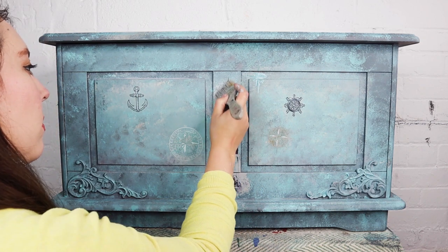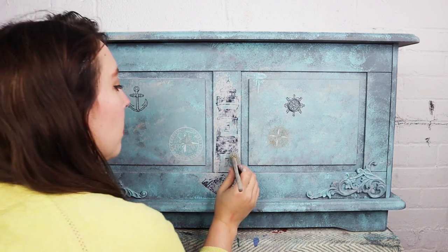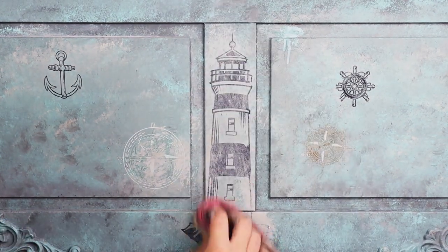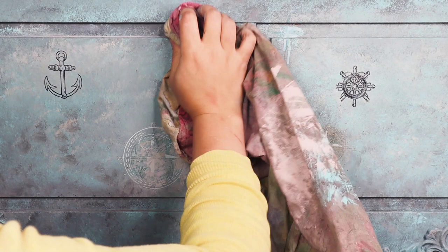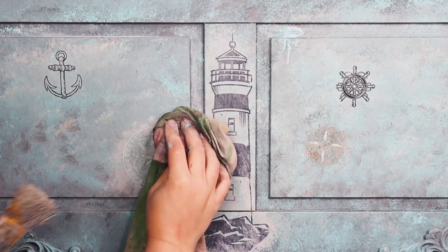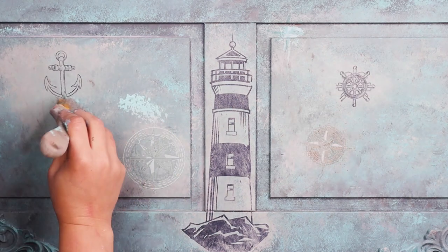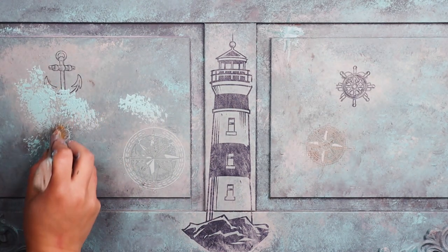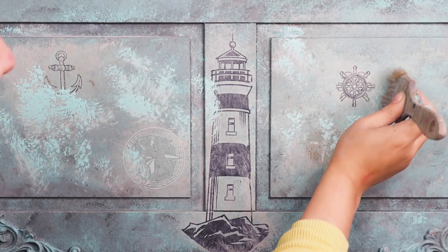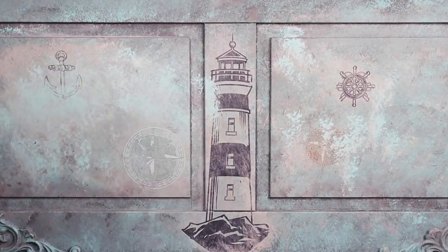I decided I wanted to blend these transfers in a little bit — not a huge amount, I don't want to completely lose them. With a chip brush I came in with my sandbar and stippled a tiny little bit over the top, then came in with the gulf and did the same. Each time I apply a little bit over the transfer, I grab my rag — slightly damp — and pat it off, just to make it more subtle. This is going to help the transfer look a little more grungy, because this is going to be a weather-beaten piece, and it'll also help the transfer look like part of the piece.